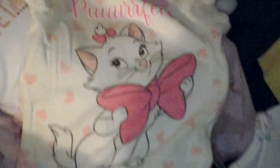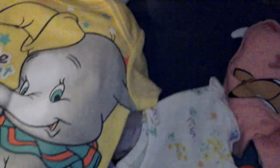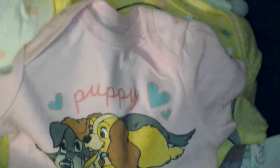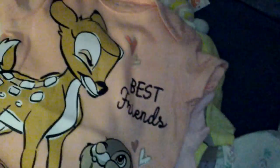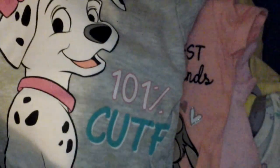I also ordered some stuff off of Amazon. This onesie is from Aristocats, and this one has Dumbo on it and says 'Little Peanut.' Then I have one from Lady and the Tramp that says 'Puppy Love' — I thought that would be really cute. This one is from Bambi, featuring Thumper and Bambi, and says 'Best Friends.' And finally, this one is 101 Dalmatians and says '101% Cute.'